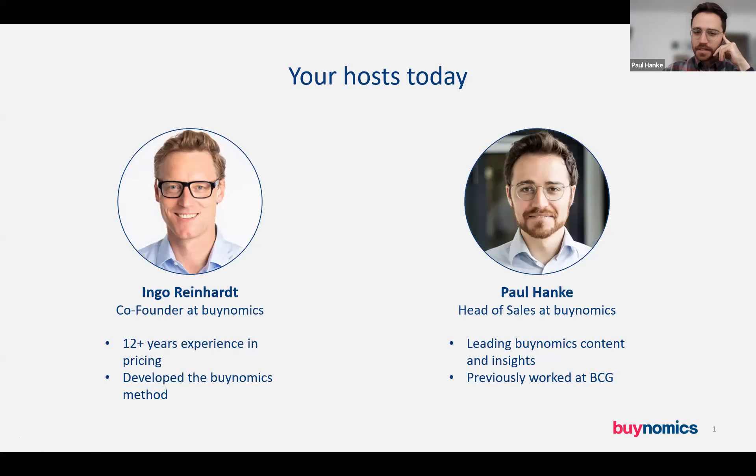I'm going to do a quick intro and then I will have Ingo take over. As I mentioned already in passing, Ingo, our founder at Binomics, has over 12 years of experience in pricing and RGM. He also wrote his dissertation in strategy, so today's topic is right up his alley. He also developed the Binomics method. And I'm Paul, head of sales at Binomics.